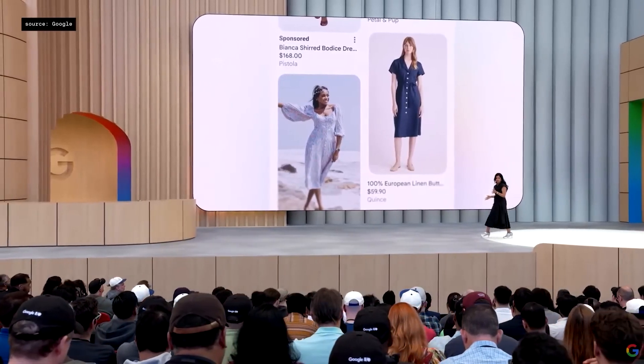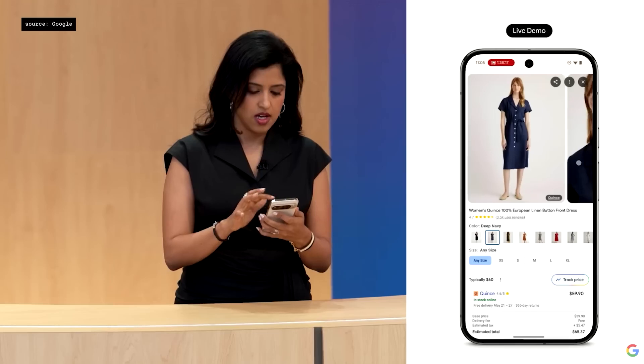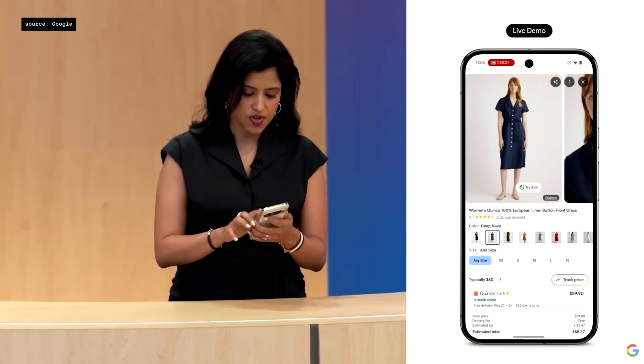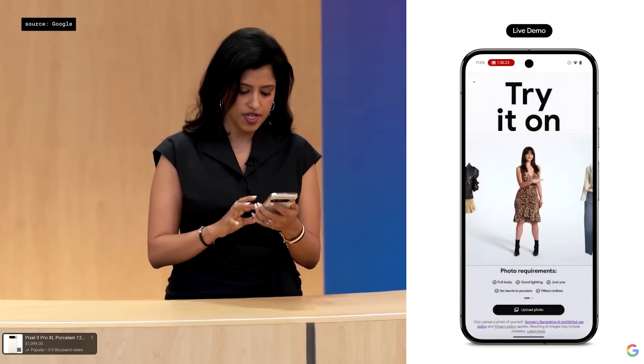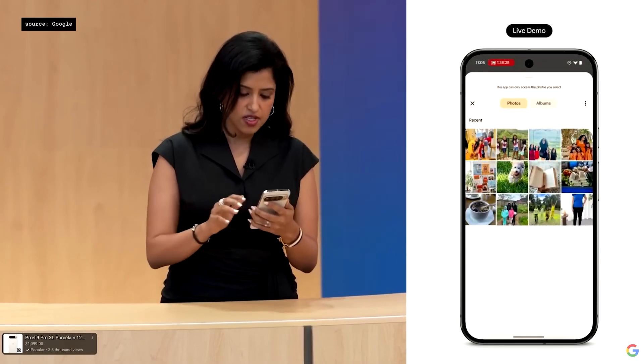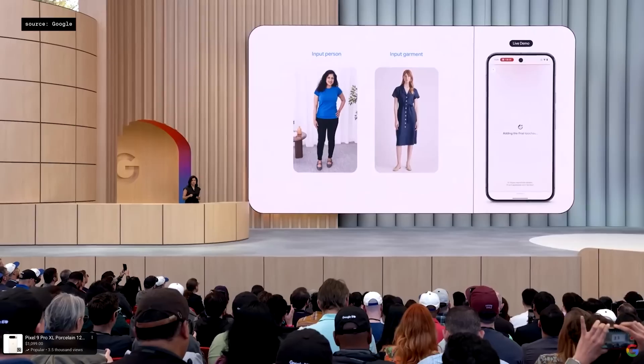We're introducing a new try-on feature that will help you virtually try on clothes. I really like this blue one. I click on this button to try it on. It asks me to upload a picture, which takes me to my camera roll. I have many pictures here, and I'm going to pick one that is full length and a clear view of me.